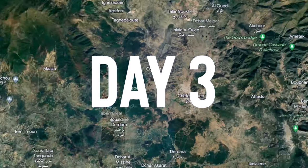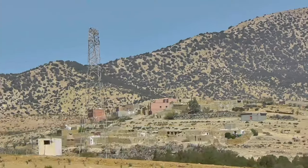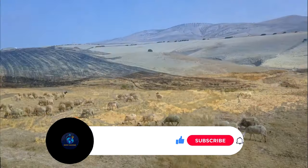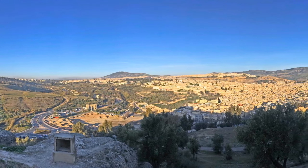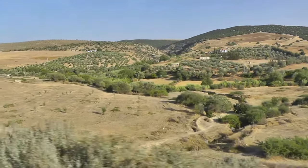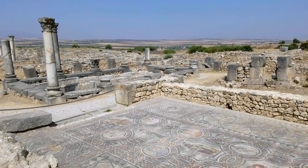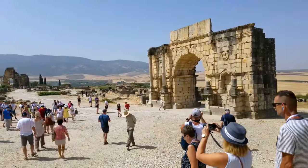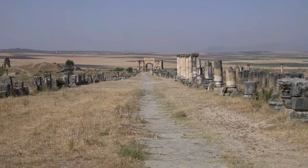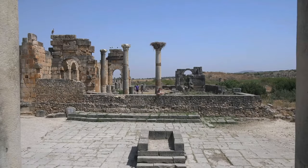Day three: Fes via Volubilis and Meknes. From Chefchaouen heading south, it takes around three and a half hours to reach Fes. Anticipate spending the majority of the day traveling before arriving at Volubilis, a 2,000-year-old UNESCO site of ancient Roman ruins set among picturesque farmlands where olives and grapes are farmed. The most southern outpost of the Roman Empire is visible in these ruins — between Roman villas, taverns, arches, and intact tile mosaic floors, there is a lot to see. The fact that Volubilis is a little off the main path is one of its best features.